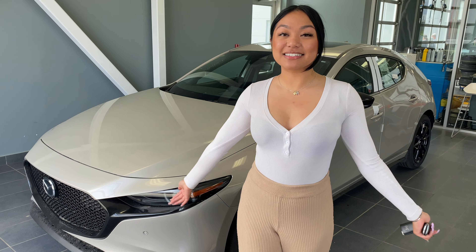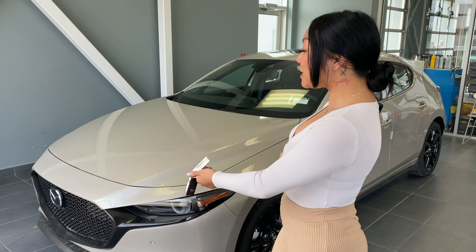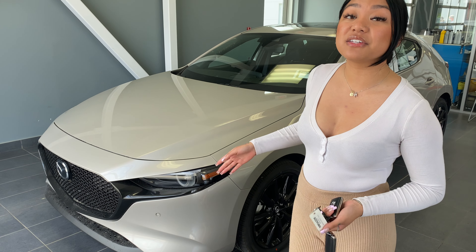Hi Dan, it's Emily over at LE Mazda. I just wanted to put a face to the name so you know who you're speaking with — we were just emailing back and forth earlier. I wanted to make you a quick little video of what our Mazda 3 GT Turbo Sport looks like.